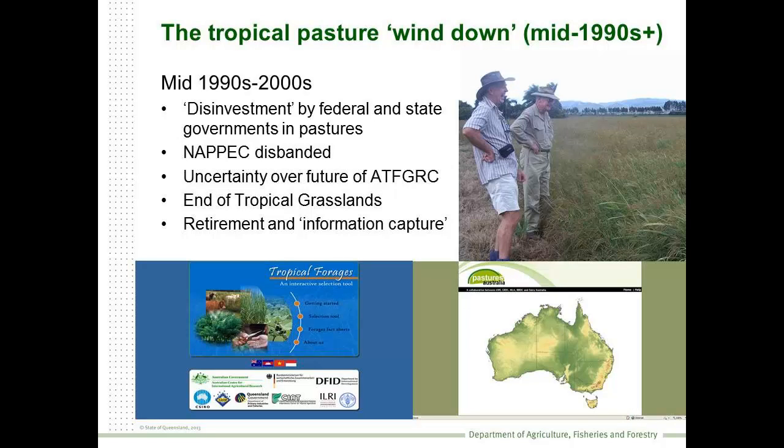Come the 1990s and 2000s, we saw a massive wind-down in the capacity of the federal and state governments to undertake pasture research. We saw the disbanding of NAPEC, the uncertainty over the tropical foragers collection, the ending of the Tropical Grassland Society, and the retirement of many of our eminent scientists and technical staff. And we had an emergency period of information capture where we tried to collect as much information as we could before it was lost forever.